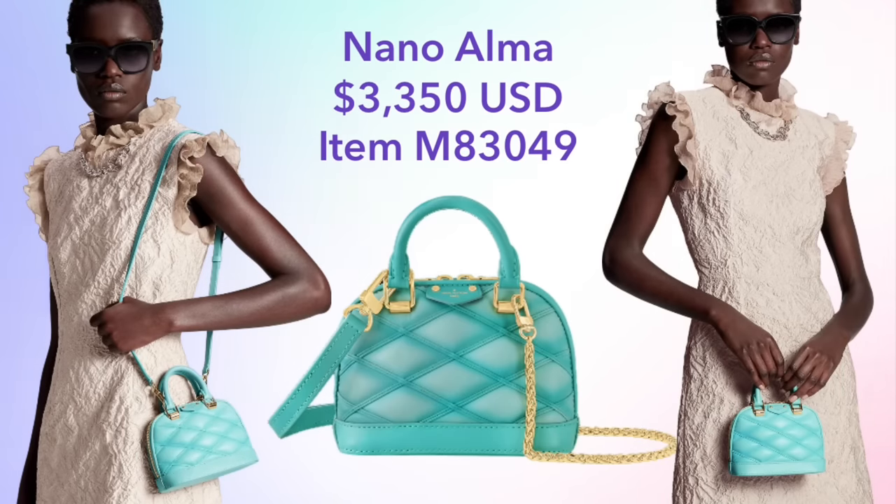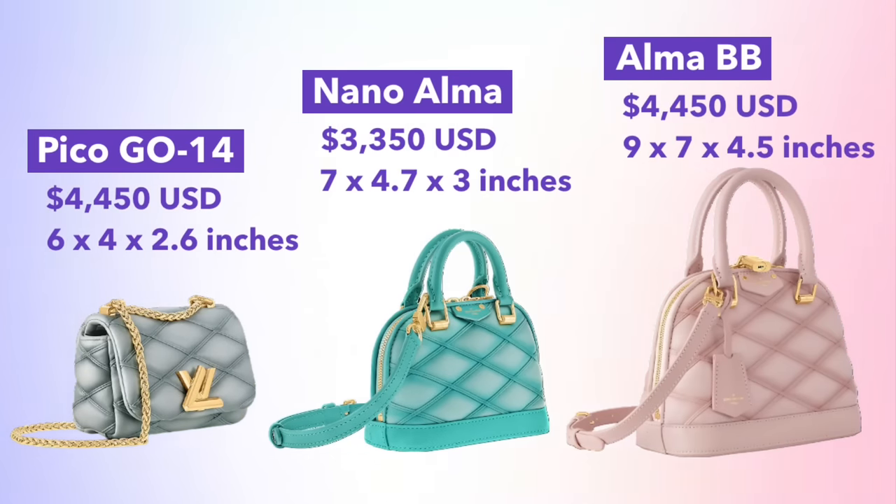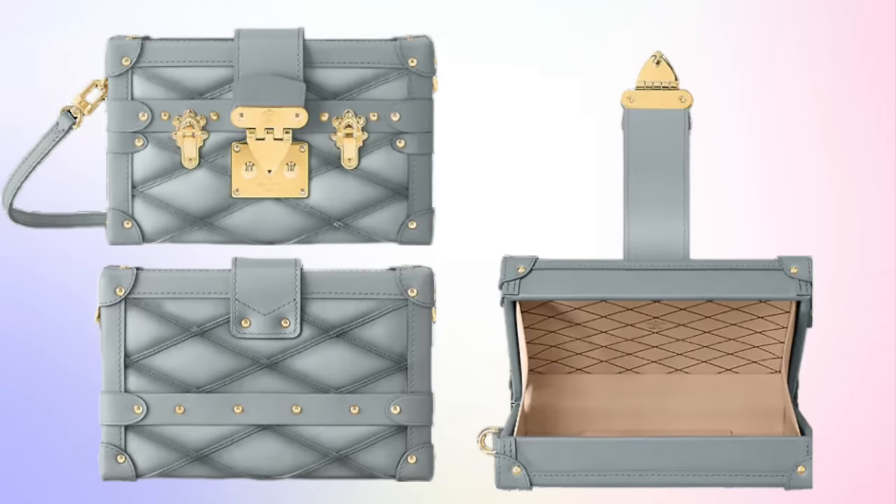You can also get this same style in a smaller size. The Nano Alma is available in Lagoon, priced at $3,350. All of these bags are only available in the specific sizes and colorways shown here. Here's a mini comparison of the Go 14 Pico, Nano Alma, and Alma BB. Personally, I would recommend going with one of the Almas over the Pico — the Pico Go 14 is super tiny and won't fit a phone unless you have a mini size phone.